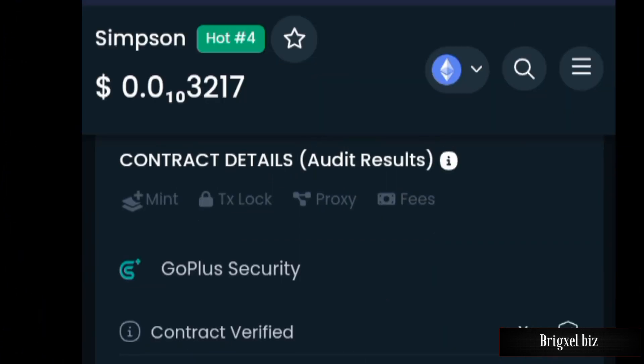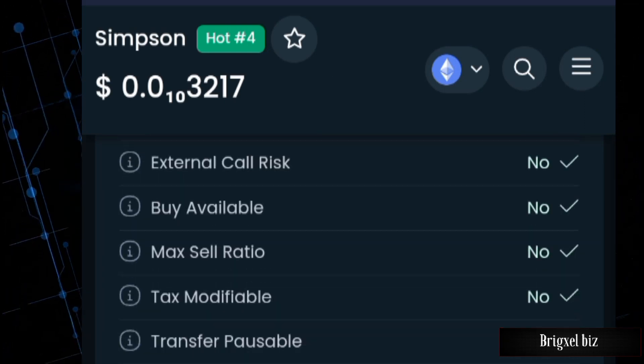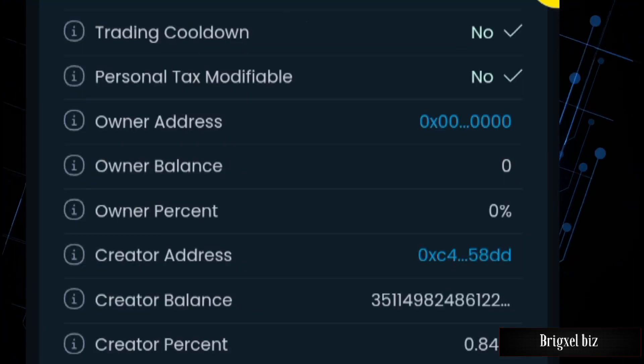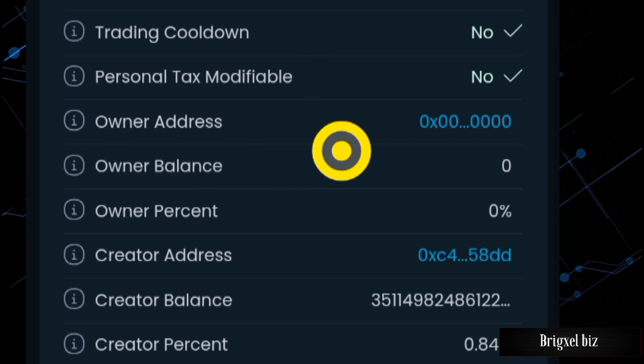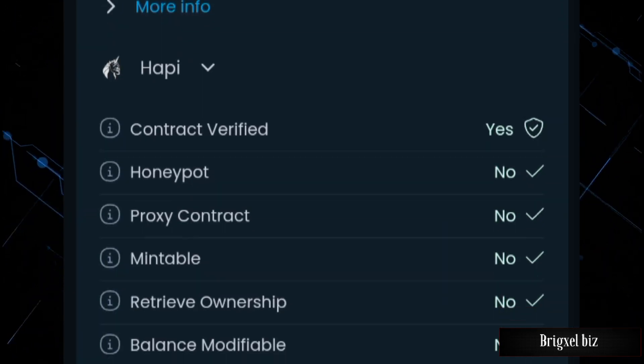Checking the DEX score, it's 99 out of 99. Looking at the contract for any issues, it says none — no issues at all, as you can see right here. The owner's address shows as the dead wallet address.